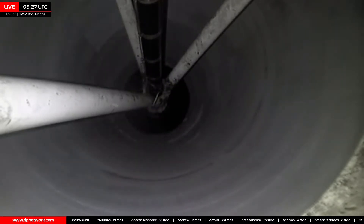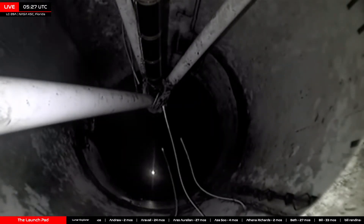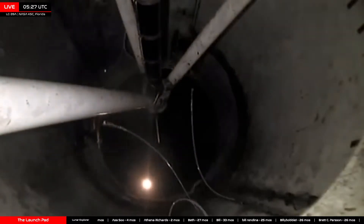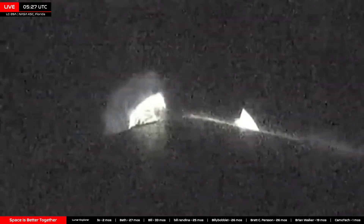Main engine cutoff. Stage separation confirmed. Camera back ignition. Fairing separation confirmed.